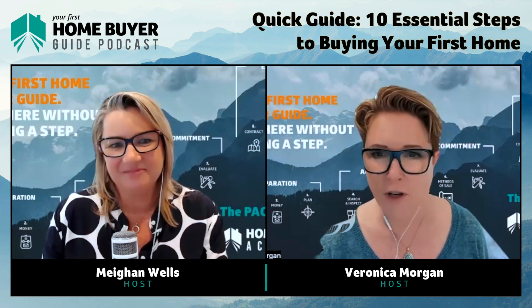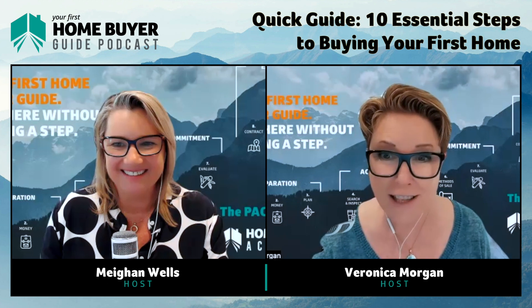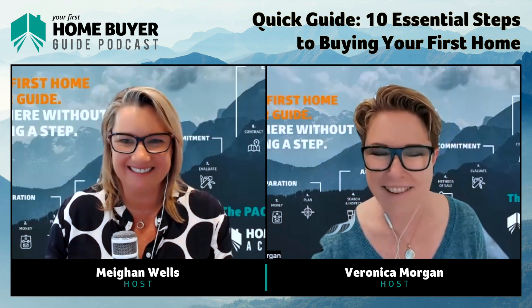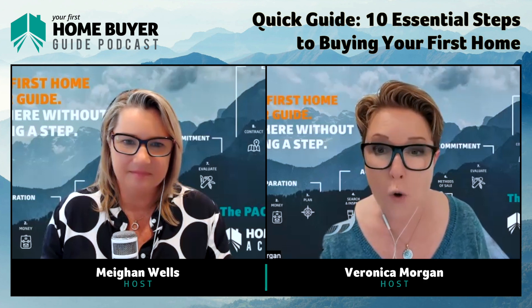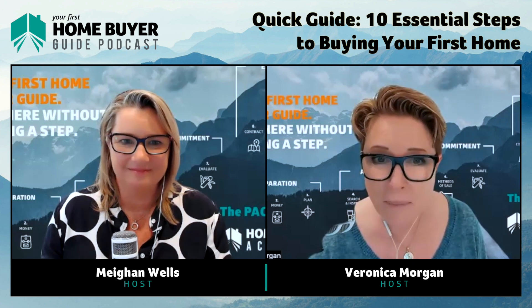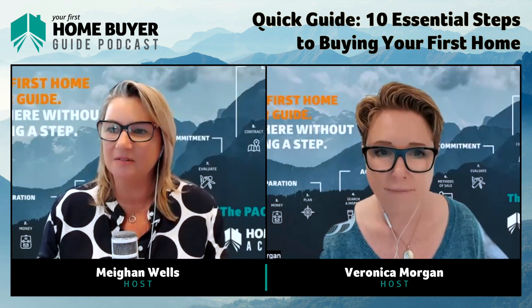Your savings history can influence how much you can borrow, and you need to be financially fit. Working with an experienced mortgage broker — which you would have found in Step One — can mean the difference between buying this year or not at all. Getting this sorted at the very beginning of your property journey is crucial.